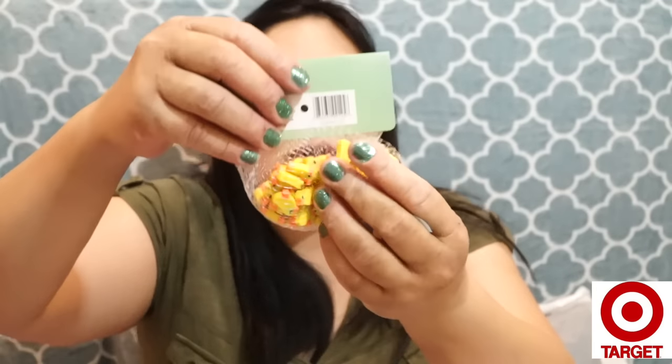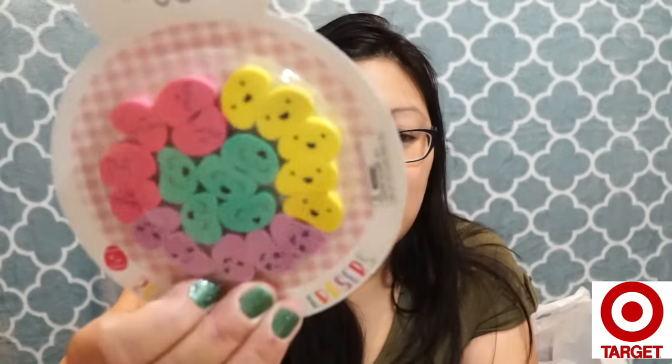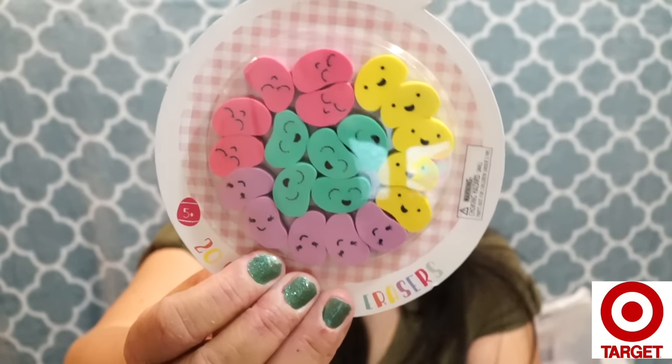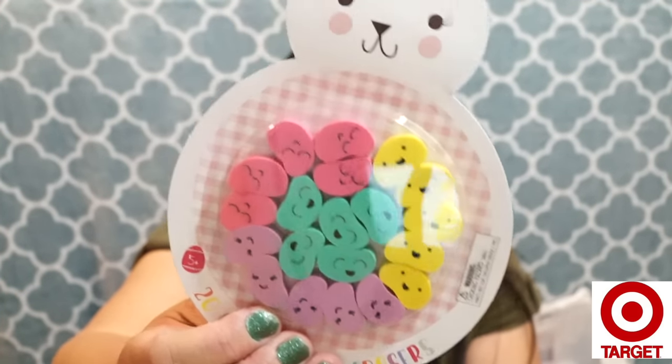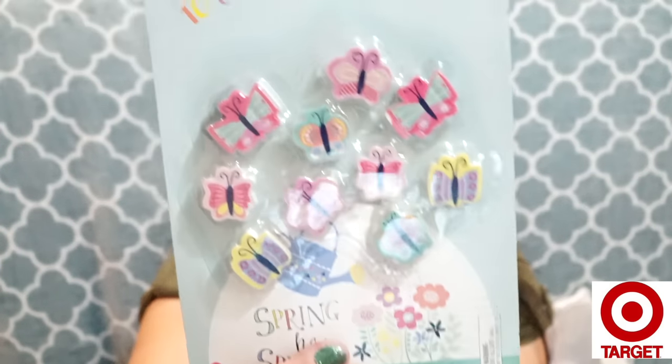I picked up duck or chick erasers — really cute. They also had white bunnies but with red eyes, which freaked me out, so I left those. Then I got jelly bean erasers — they kind of look like lima beans but really cute — there are 20 of them. The last item was a set of 10 butterfly erasers, also really cute.